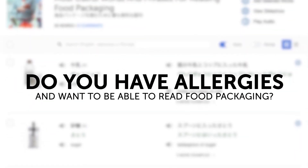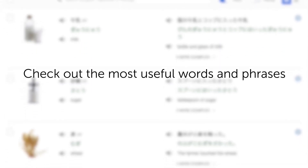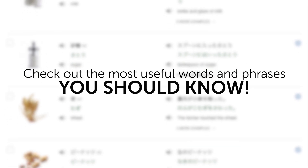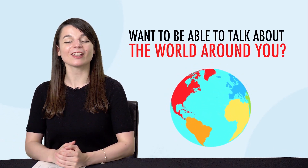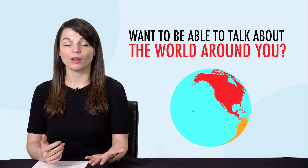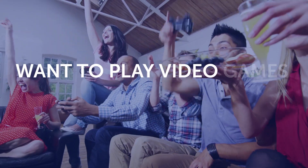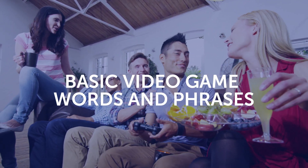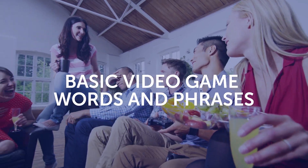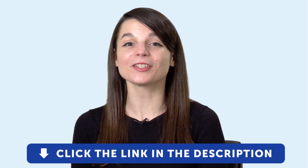Third, do you have allergies and want to be able to read food packaging? Check out the most useful words and phrases you should know when reading food packaging, from nutritional value to allergens. Fourth, want to be able to talk about the world around you? Then this next one-minute lesson is for you. You'll learn common geography vocabulary fast. And fifth, want to play video games in your target language? No problem. You'll learn the basic video game words and phrases with this one-minute lesson. To get your free resources, click the link in the description below right now. They're yours to keep forever.